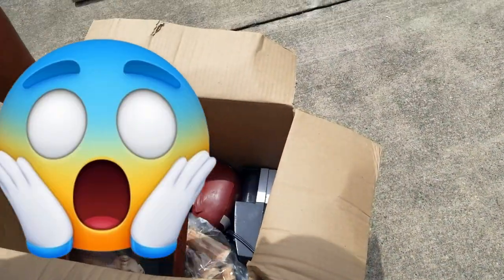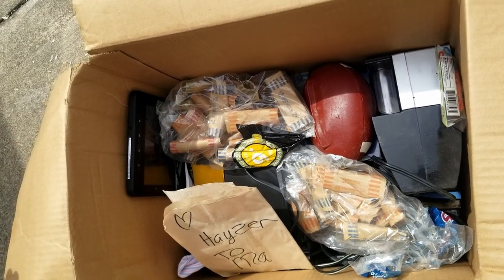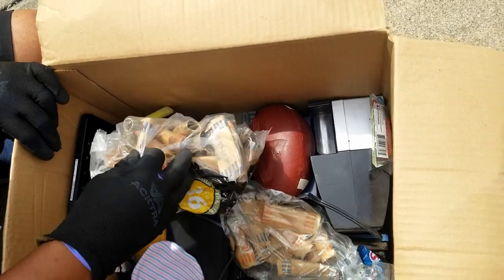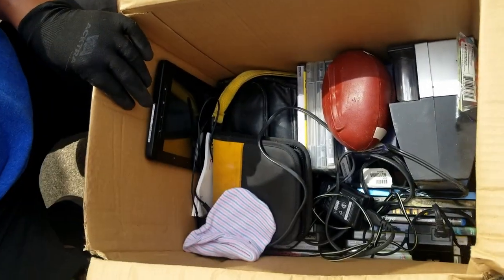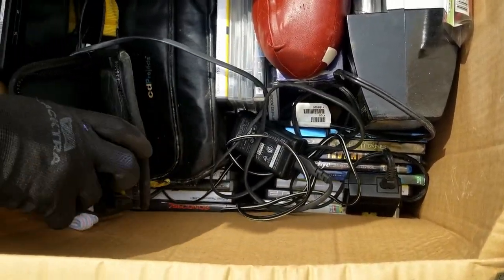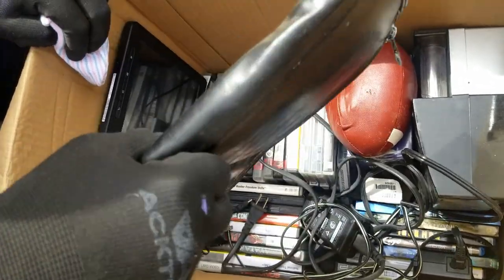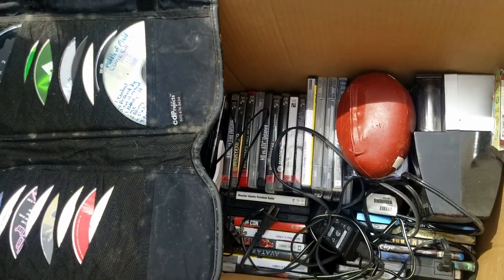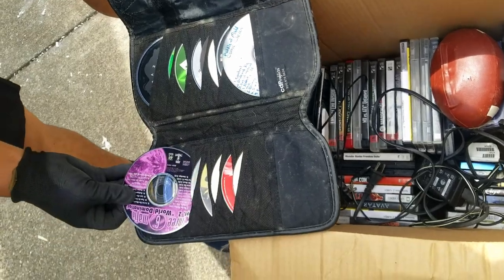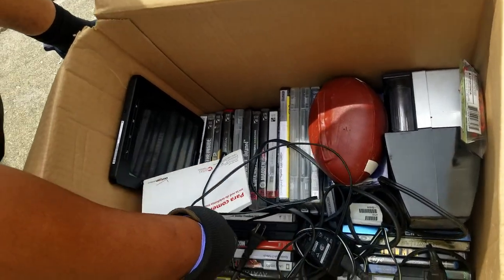We've got coin wrappers and a coin sorter. Look at this — what is that? That's empty. Are those CDs or games? These look like CDs — Puddle of Mud is a band. We'll probably have to look through the CDs and stuff more closely.